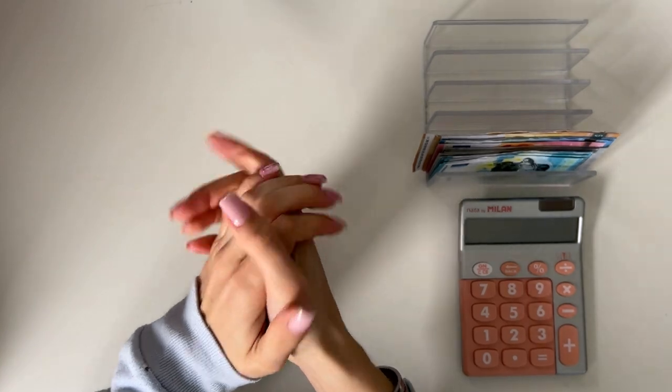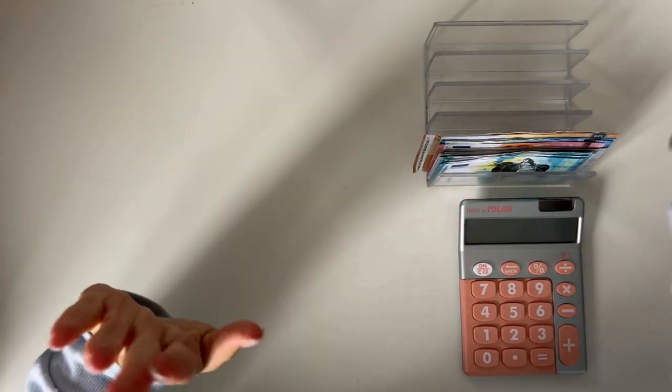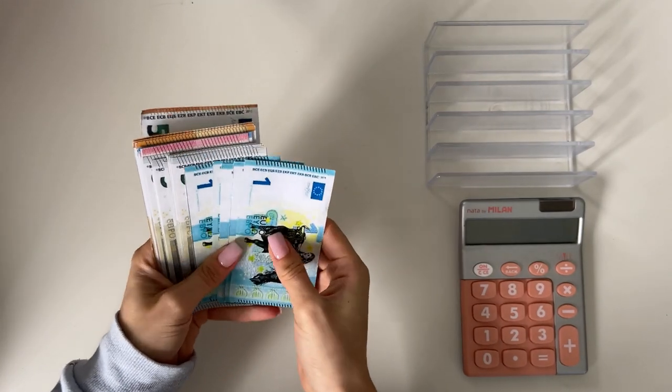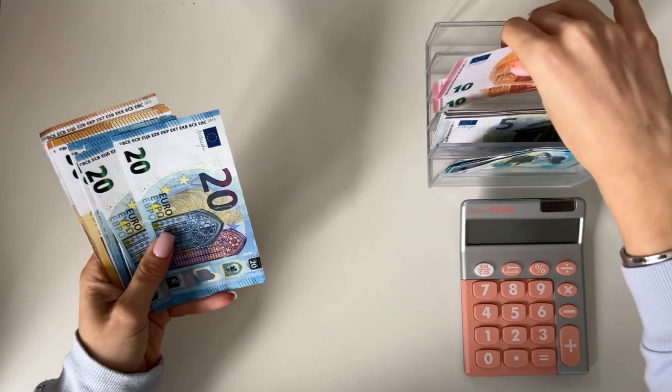Hey guys, welcome or welcome back to my channel. In today's video we're doing the second cash stuffing of October. Super exciting — without further ado, let's begin. We have 480 euros to stuff today, so we are pulling up our cash tray with the money.